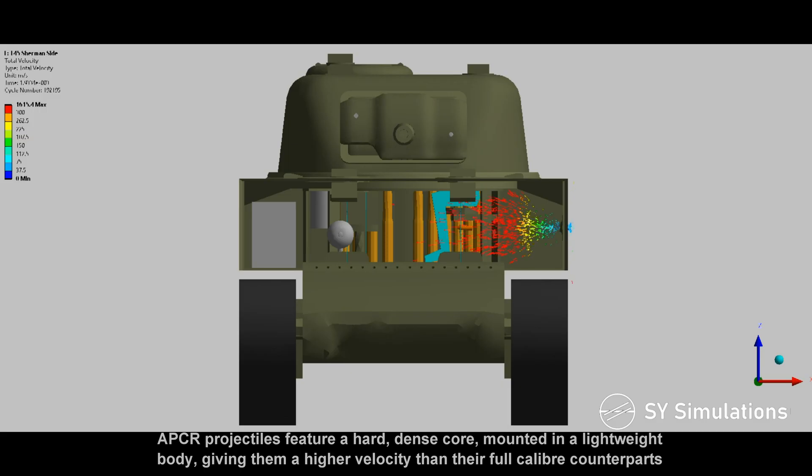Armor-piercing composite rigid projectiles feature a hard, dense core mounted in a lightweight body, giving them a higher velocity than their full-caliber counterparts.